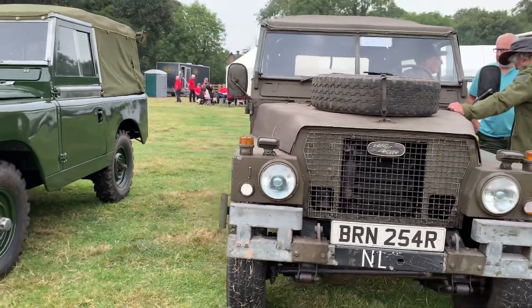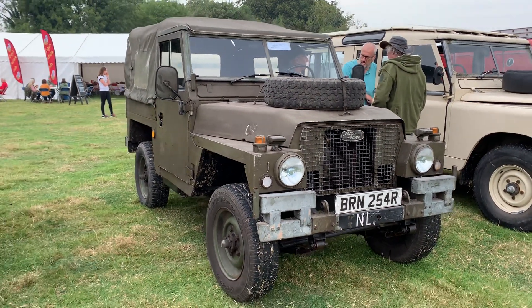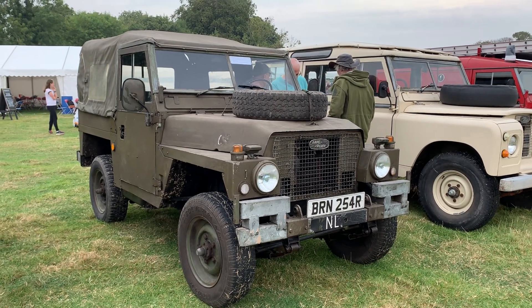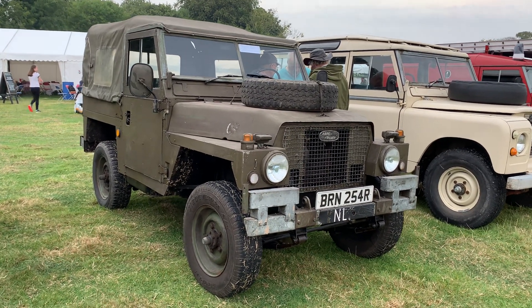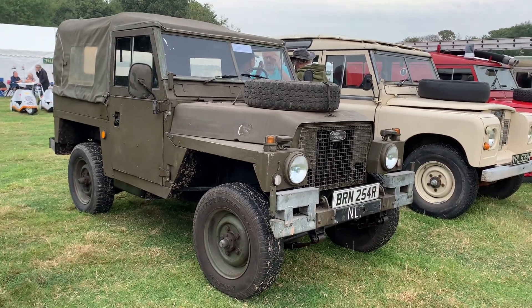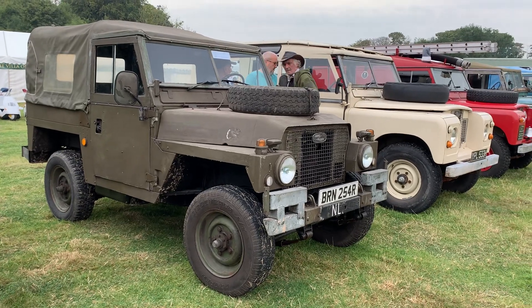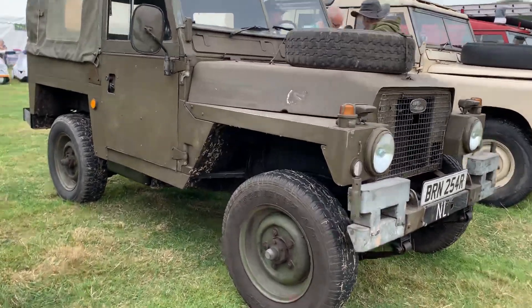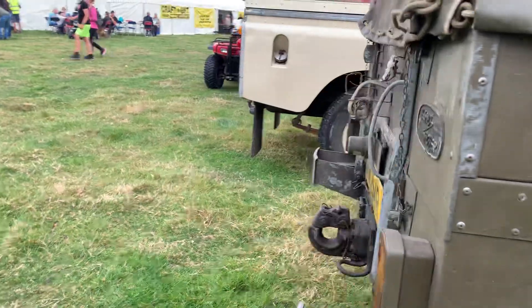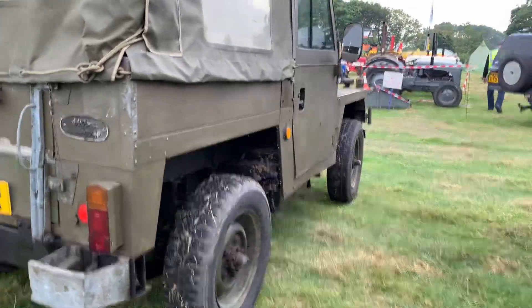Moving down the lineup, this is Steve Pickles' ex-Dutch Series 3 Lightweight. Really, really good original condition this. I seem to remember the deal being done for it at the Final Vintage Land Rover Classic Car Show a few years back. Steve had this out last weekend as well at the Stanley Park Car Show in Blackpool. It's a Series 3 Lightweight, ex-Dutch, and it is in super condition. Steve, who runs Fylde Land Rover Services, really does look after his vehicles well and maintains them.